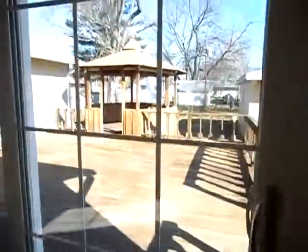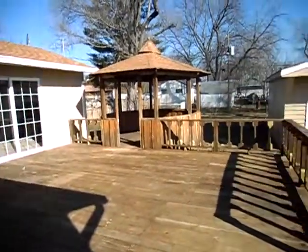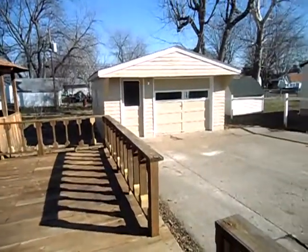This extends to the back patio, which also has a nice little gazebo. Again, the detached garage.